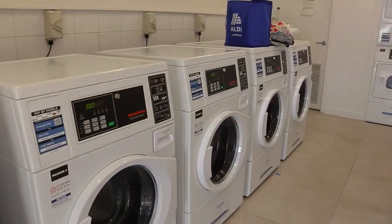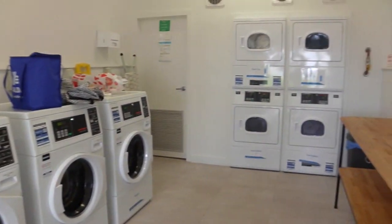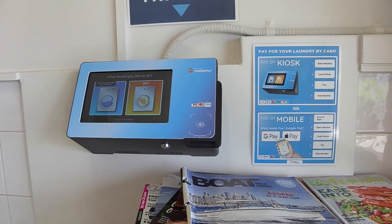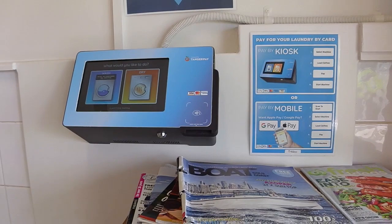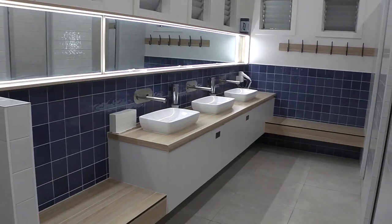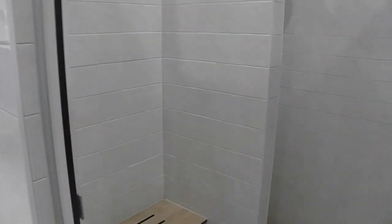It's really good — they've got some decent, really brand new laundry equipment in here and some nice dryers as well. You pay by tap-and-pay, basically your Visa or Mastercard. This is the men's showers, and that's looking into the shower block.